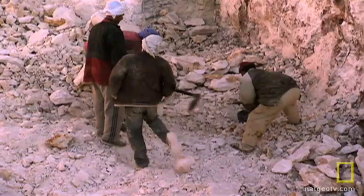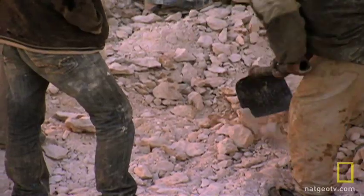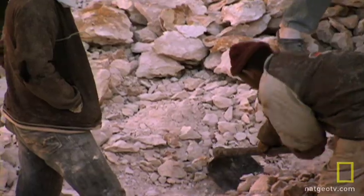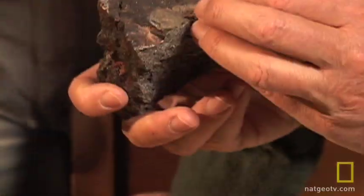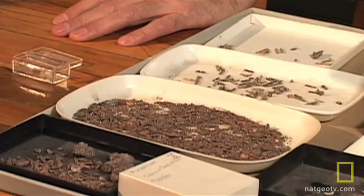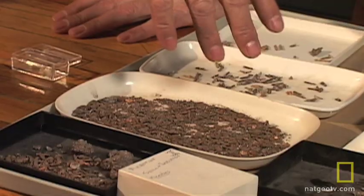"Suddenly it dawned on me — that should have bones in it. There should be animals preserved in that sediment too." So Gingrich got down on his hands and knees at the base of the first outcrop, and there were bones all over the place. Some samples were removed for further investigation.